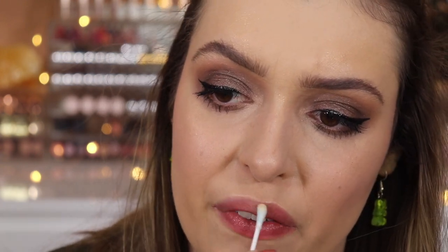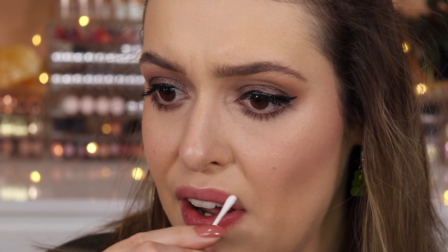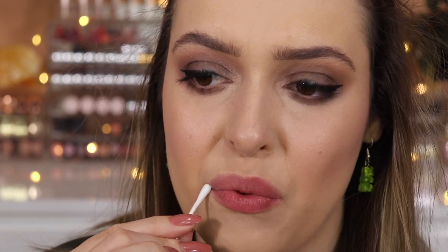If you love rubbing chilli on your lips, you're gonna love this product because it feels exactly the same. Do my lips look plump though? Actually, they kind of do — so maybe it has worked. But I don't think it's going to last long enough for me to warrant feeling like this. Doing this hurts — genuinely hurts.